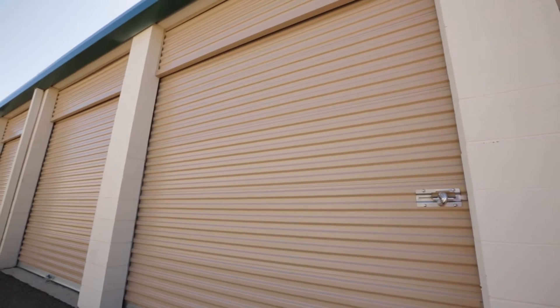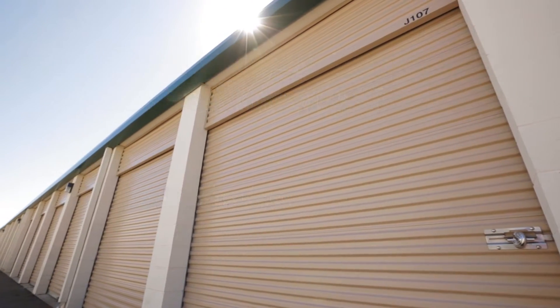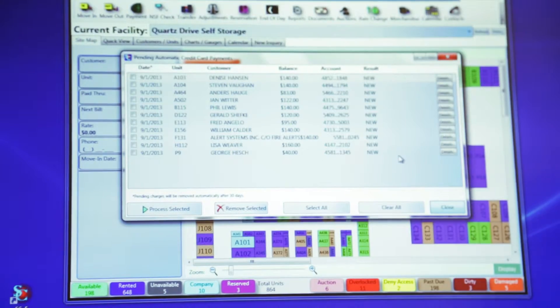Storage Commander software is super easy. It's window based — you just click, point, slide your card, and you can do a rental in no amount of time because it's just so simple. PayPros wanted to learn more about the challenges Quartz Drive faces when accepting recurring payments and how the PayPros Decline Minimizer automatic account updating service has alleviated those problems. We spoke with Wanda and Tom Smith from Empower, which was in the midst of rolling out its version 5 upgrade.